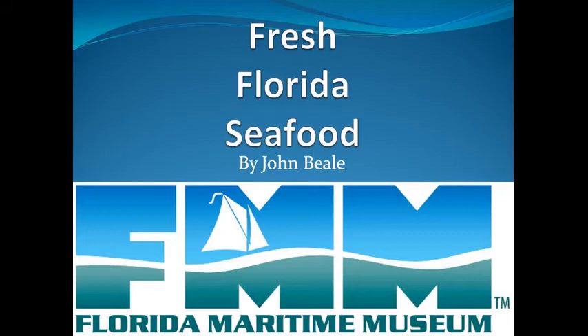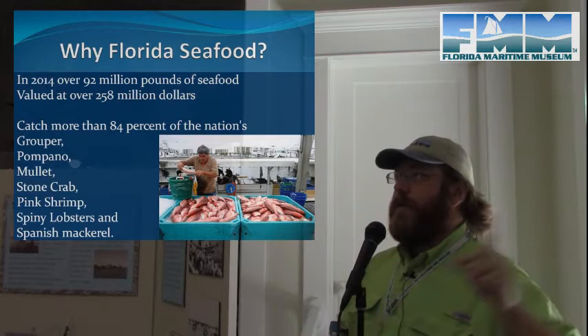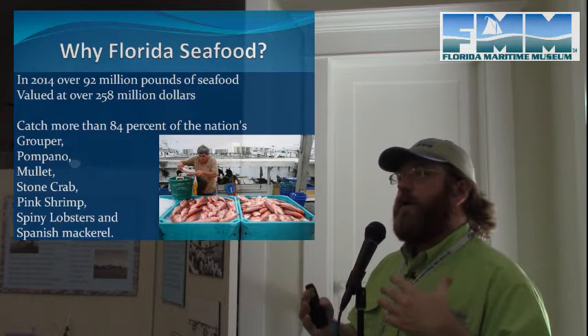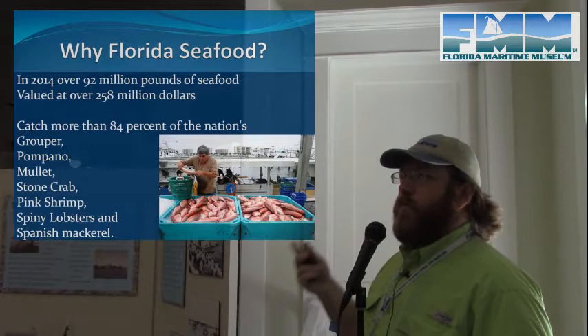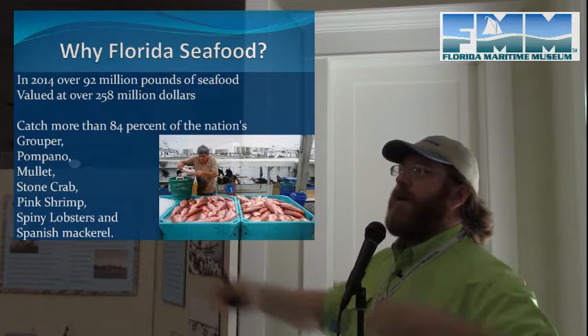Today I'm going to talk about fresh Florida seafood. The first question is: why Florida seafood? In 2014, over 92 million pounds of seafood came out of Florida — meaning that much seafood was landed into Florida — working out to about 258 million dollars worth of seafood at final value through the whole chain.